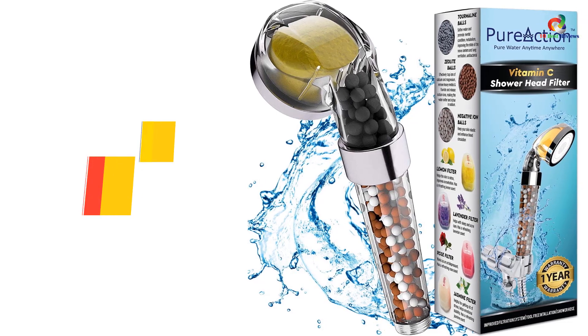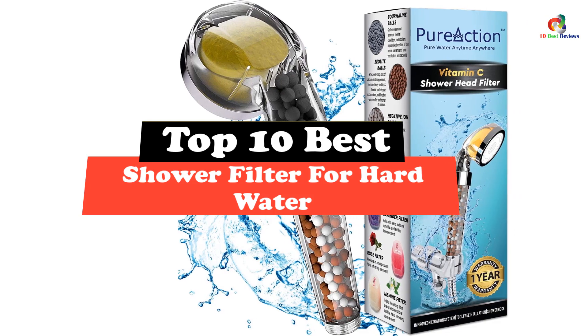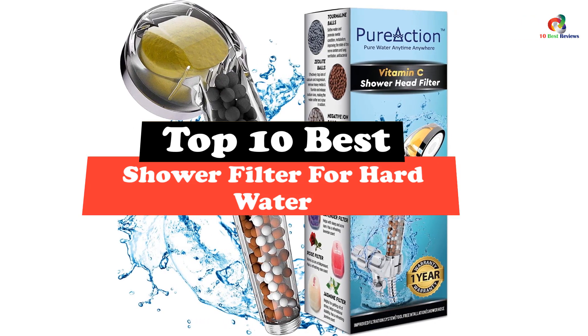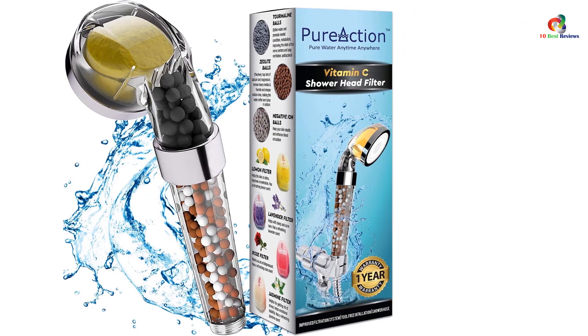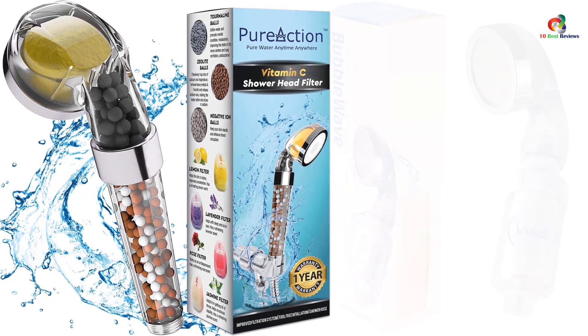Hey guys, in this video we're going to be checking out the top 10 best shower filters for hard water. After intensive research and testing, I've put together a list of options that will meet the needs of different types of buyers. So whether it's price, performance, or particular use, we've got you covered.